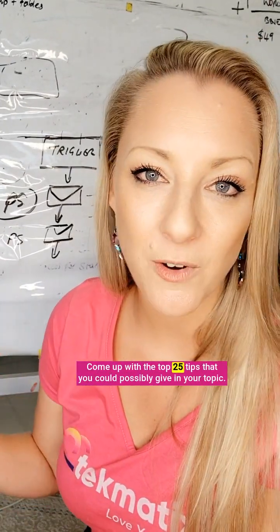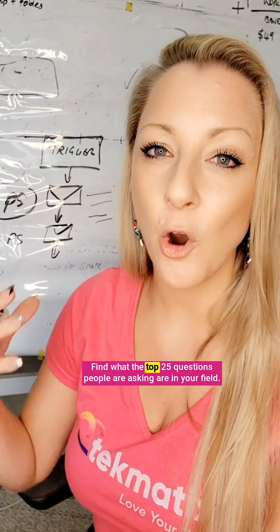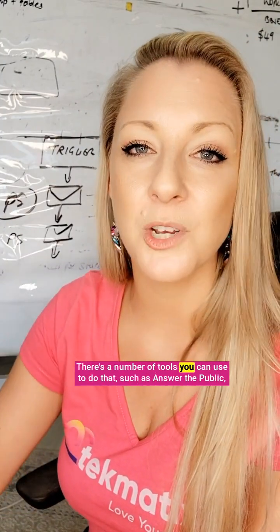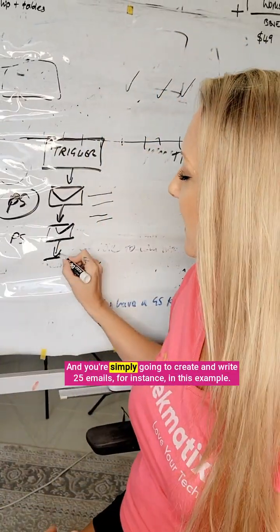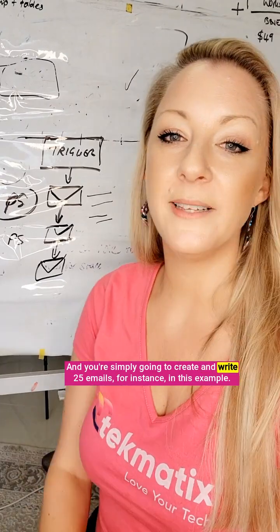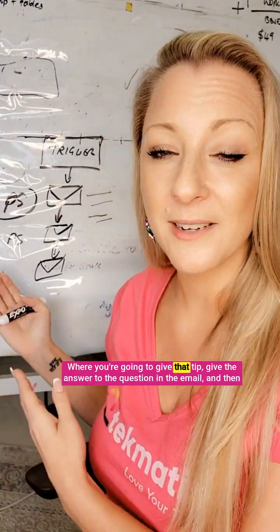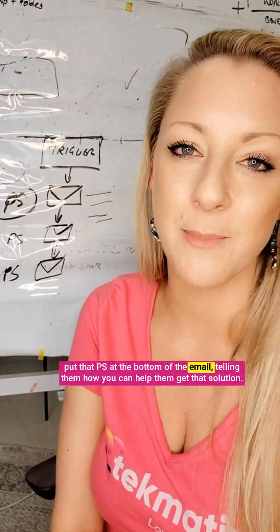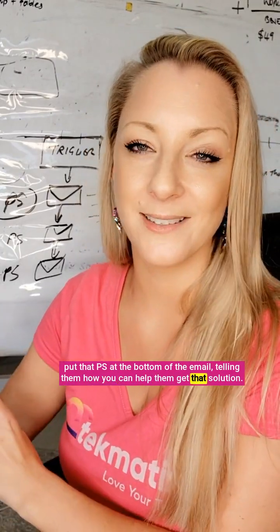Come up with the top 25 tips that you could possibly give in your topic. Find what the top 25 questions people are asking in your field — there are a number of tools you can use to do that, such as Answer The Public or ChatGPT, to find the most common questions people ask about your topic. You're simply going to create and write 25 emails where you give that tip, give the answer to the question in the email, and then put that PS at the bottom of the email telling them how you can help them get that solution.